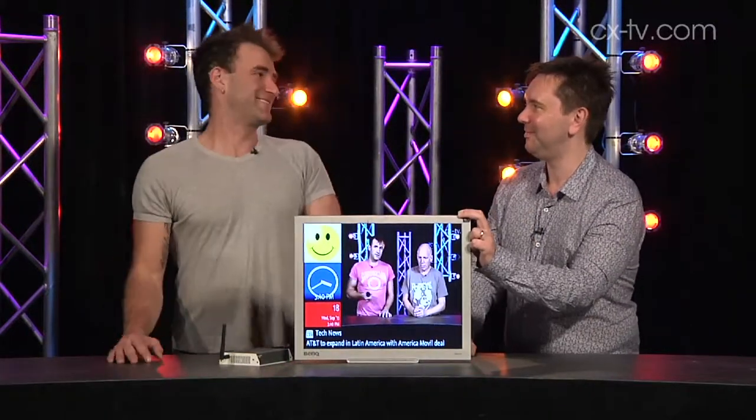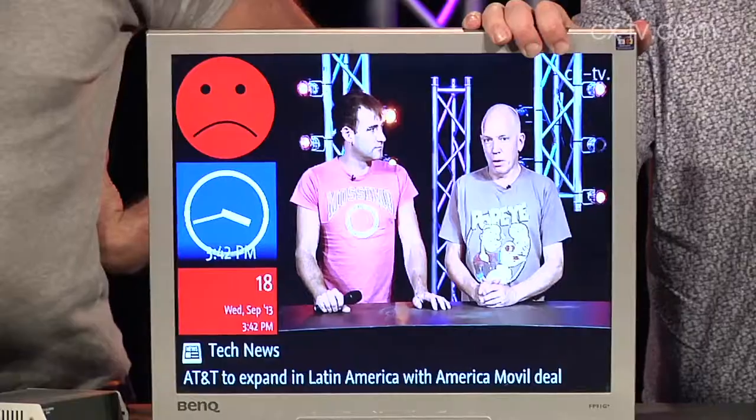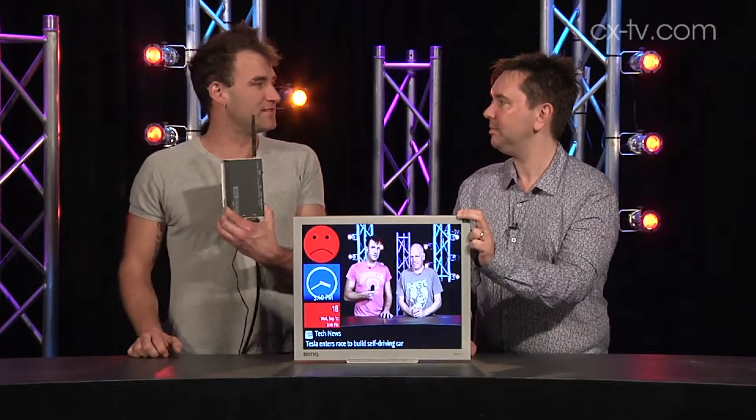Hey Jason, you know what my favourite thing about Melbourne is? Shopping! And now what we're seeing a lot more in shopping centres is stuff that looks like this, which is digital signage, and more commonly than not, it's driven by something along the lines of this.